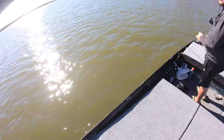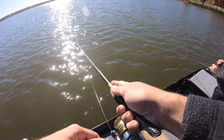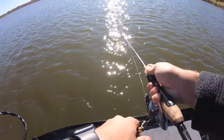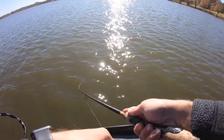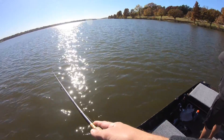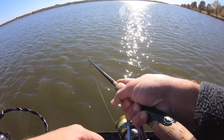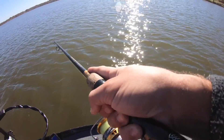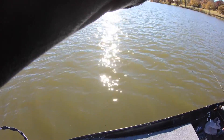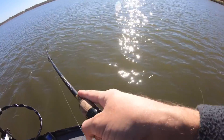I'm throwing the jerkbait but accidentally ripped it out of the water — that's the thing about spin rods versus baitcasters. Check out how far Jimmy can cast with his baitcaster compared to me — easily twice my distance, maybe three times. That is insane. My cast wasn't that bad though — I'd say he got about 25 to 30 feet further than I did.